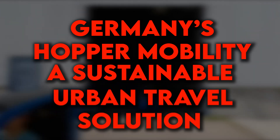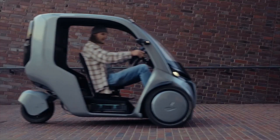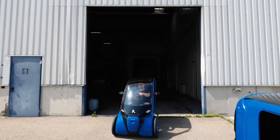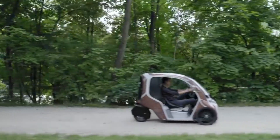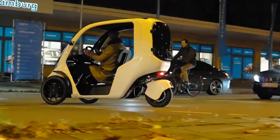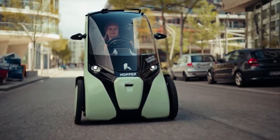Germany's Hopper Mobility — A Sustainable Urban Travel Solution: German engineers from Hopper Mobility have unveiled an exciting new vehicle called the Hopper. This innovative pedal-electric hybrid blends features of both bicycles and cars, making urban travel more sustainable and convenient. The Hopper comes with a 250W motor in the rear hub, allowing it to reach speeds of up to 25 km/h. It also has a 1,040-watt battery that offers a range of 65 km on a single charge. With a compact design measuring just 212 cm in length — about four times smaller than a typical car — and a turning radius of only 2 meters, the Hopper is perfect for tight city streets.